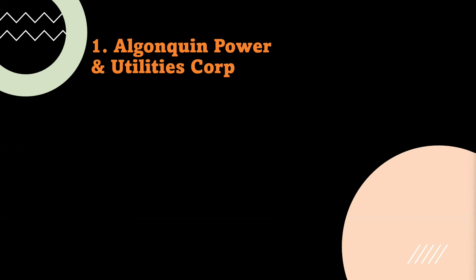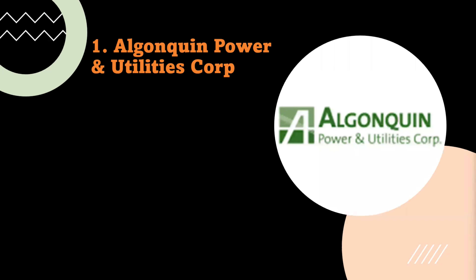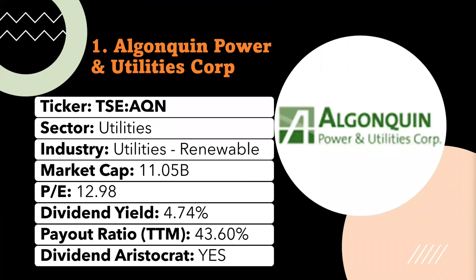Algonquin Power and Utilities is one of the most popular renewable energy stocks in Canada. It's a diversified utility company in North America with 10 billion in total assets. The company is engaged in the generation, transmission, and distribution of water, gas, and electricity to communities across Canada. As a growing renewable energy company, it owns a strong portfolio of long-term contracted wind, solar, and hydroelectric assets with 1.5 gigawatts of total installed capacity.